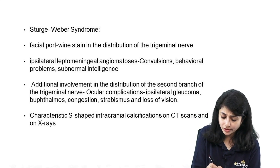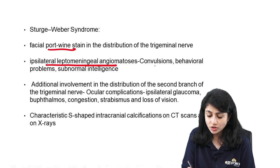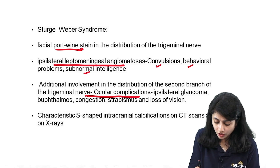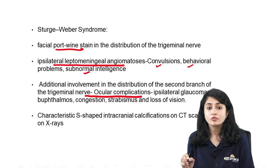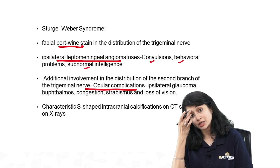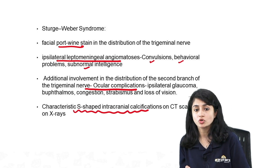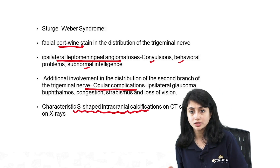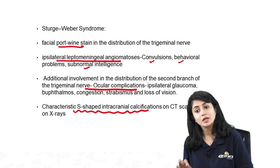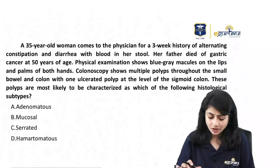Port wine stain affecting the first and second divisions of trigeminal nerve also affects the ophthalmic division, leading to ocular complications. Ocular complications include glaucoma, buphthalmos, and loss of vision. Another important feature is S-shaped intracranial calcifications seen on CT scan or x-ray — this is a classic feature of Sturge-Weber syndrome. All these features help make the diagnosis.